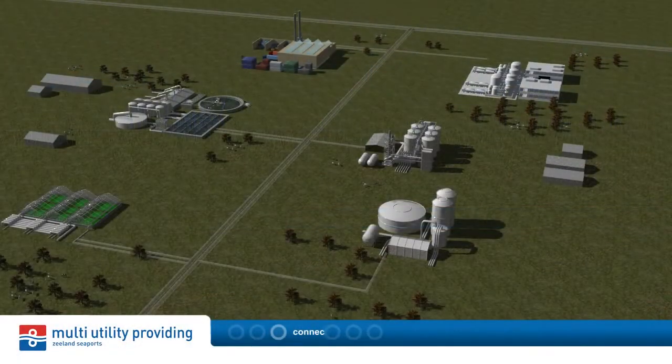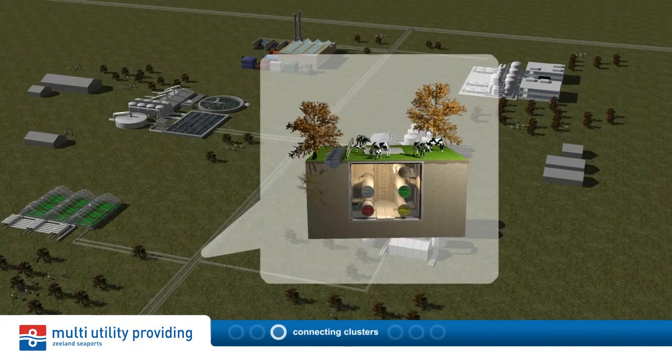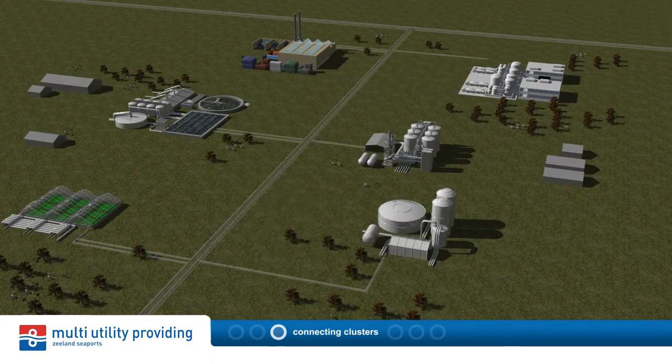The core idea of multi-utility providing is to upscale from local connectivity to connecting clusters using a pre-placed network of pipelines.